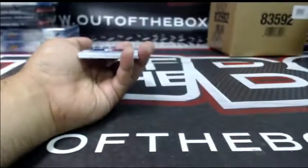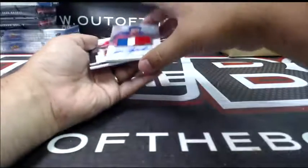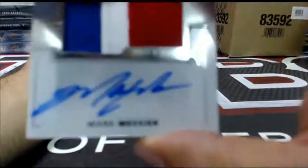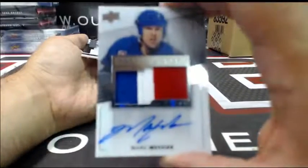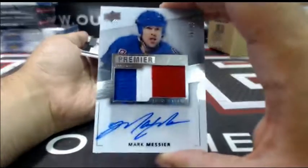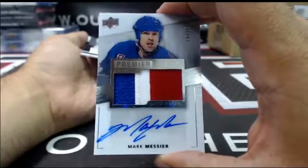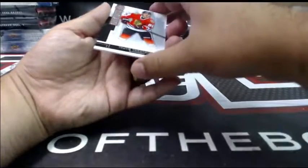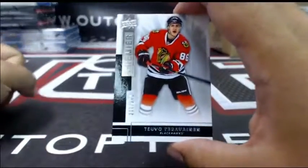And we got some last-team mojo here for Upway — numbered 16 out of 25, a Premier Stars auto patch — Mark Messier! Mark Messier for the Rangers! And we end with a rookie for Chicago — Teravainen.